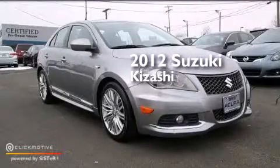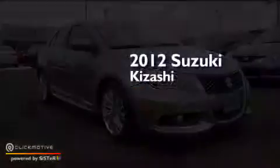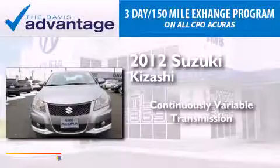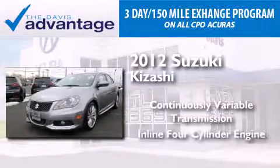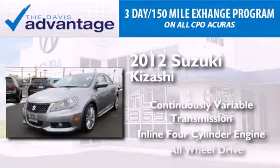This is a 2012 Suzuki Kizashi. This four-door sedan has a continuously variable transmission, an inline four-cylinder engine, and all-wheel drive.